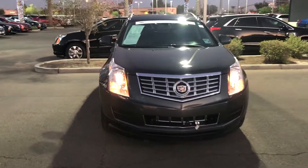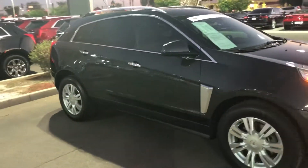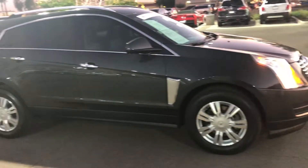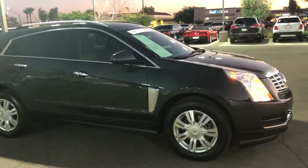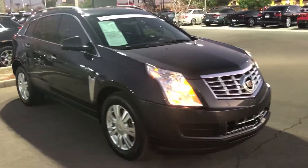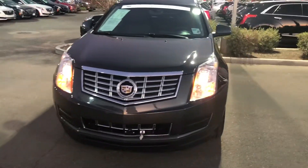Hi William, my name is Chris with Arrowhead Cadillac in Glendale, Arizona. Just sending you a real quick personalized video of the 2016 Cadillac SRX. This is a certified Cadillac pre-owned vehicle, which means that after the four-year, 50,000-mile bumper-to-bumper warranty runs out, you get an additional two years or 100,000 miles warranty, which is basically a bumper-to-bumper warranty.